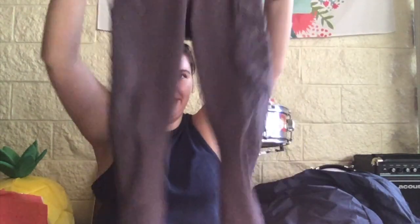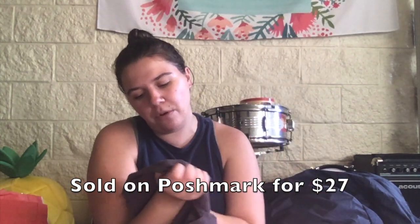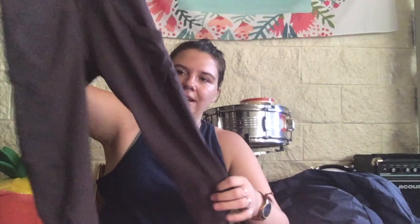These are another pair of Fabletics capris — like a dark bluish purple gray. They do have some light pilling, but there's the Fabletics Powerhold logo. I don't see a size, but they seem very small, probably like an extra small.